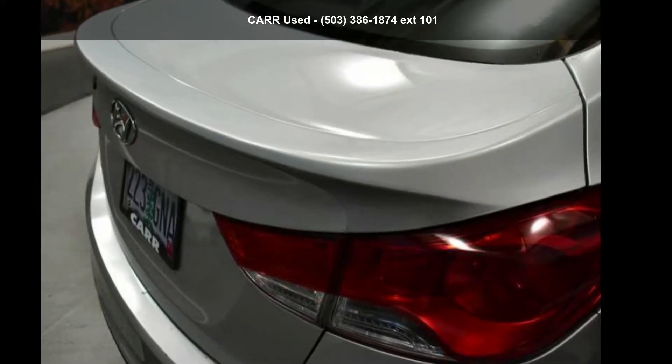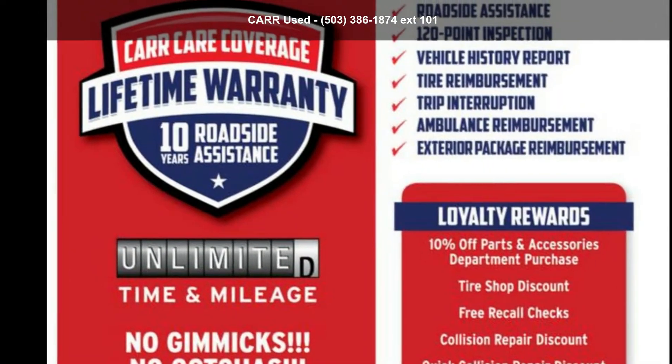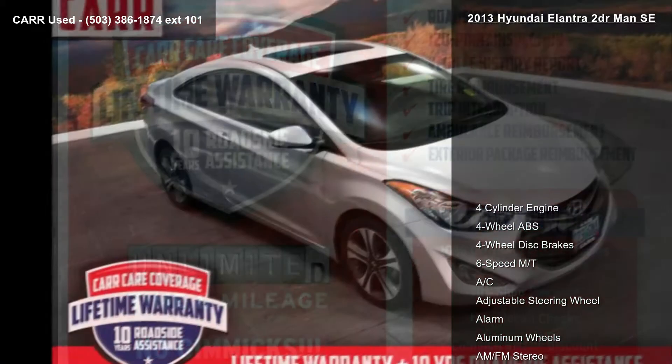Check out this 2013 Hyundai Elantra 2-door Man SE. If you are looking for an automobile with great features, look no further.